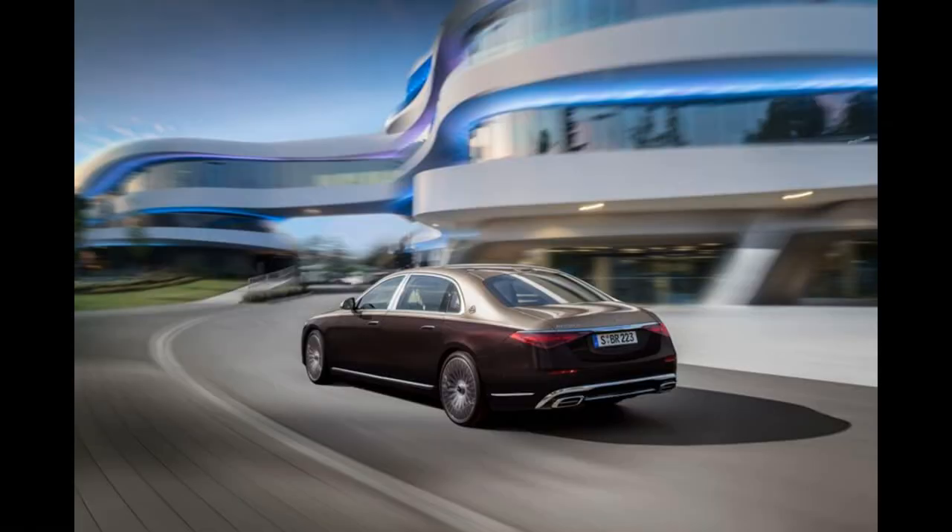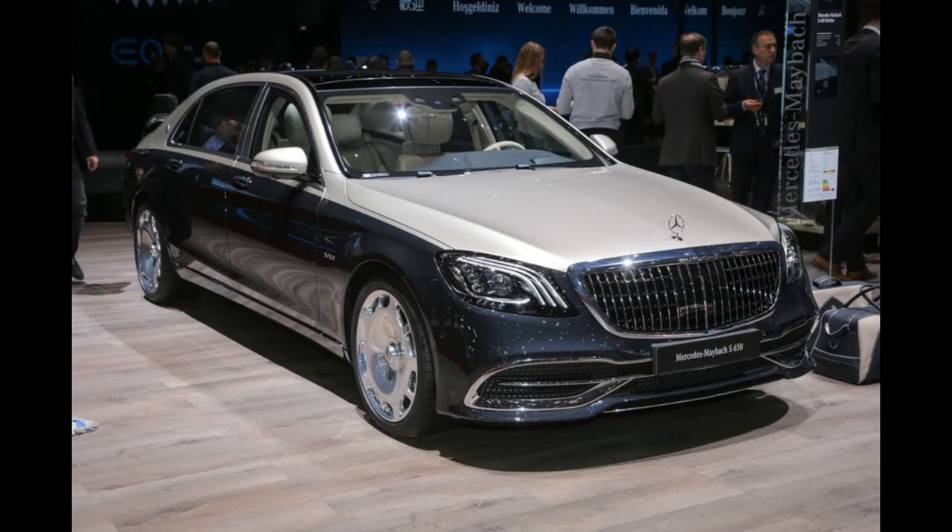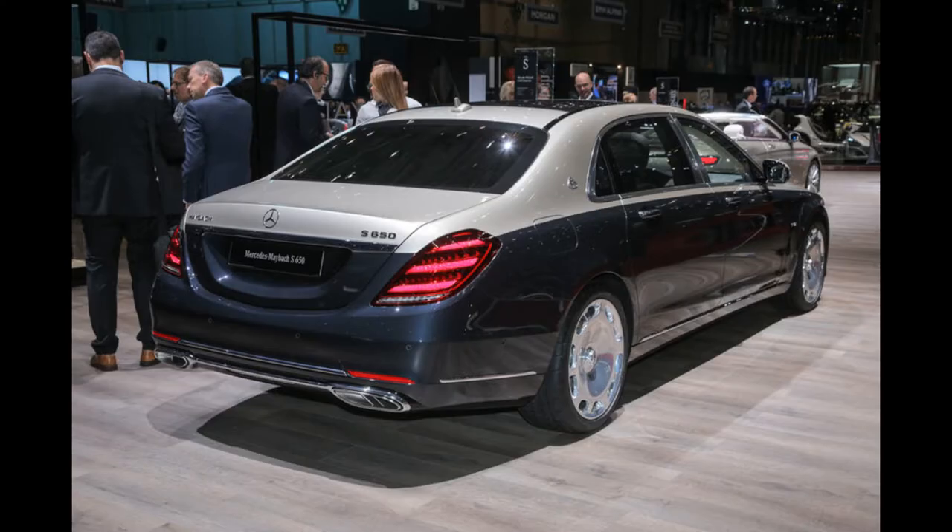In addition, the offer should include a powerful 6.0-liter V12 twin-turbo, also supported by a mild hybrid system. Power should be over 600 horsepower and 1,000 newton meters of torque, delivered to all four wheels for the first time within the 4MATIC system.